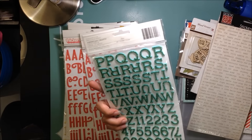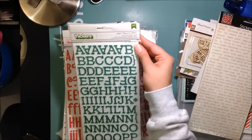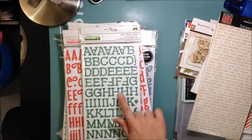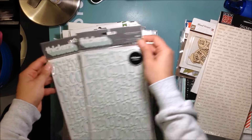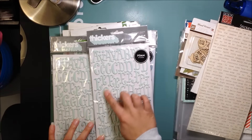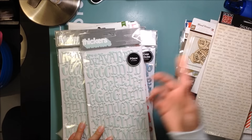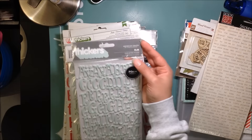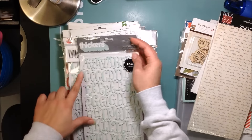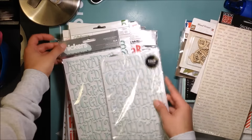I only found one pack of these — the color is Moss, M-O-S-S — and these are foam Thickers. Then these are called Jingle — Christmas-themed, really cute glittery foam Thickers. And the last ones I got are probably my favorite: they're called Elm, in a really pretty light turquoise mint green color. They're foam and I just love the font — it's such a fun font. I wish I'd gotten four packs but two is enough.